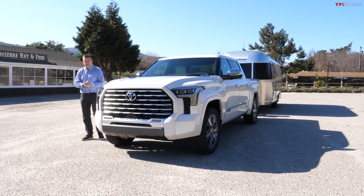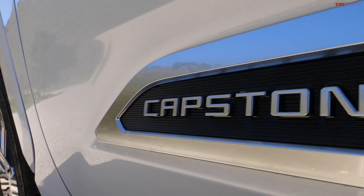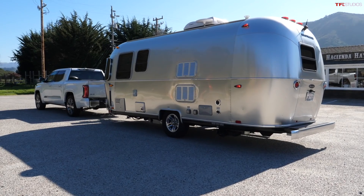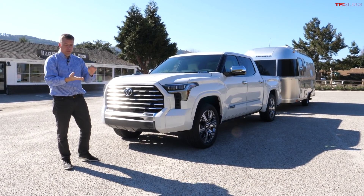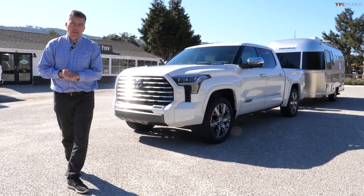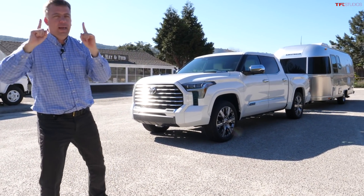The time is finally here. It's time to take the all-new Toyota Tundra Capstone, the most luxurious Tundra, on a towing drive. I can now tell you exactly how much the new Tundra hybrid costs, all the options it's available with, and also its fuel economy. So let's get on the road with this Airstream trailer and get going.